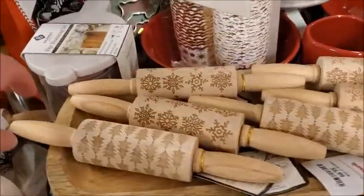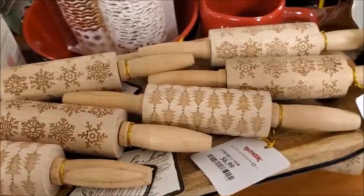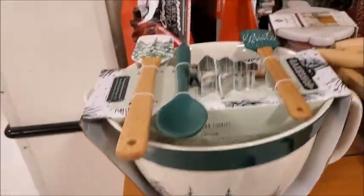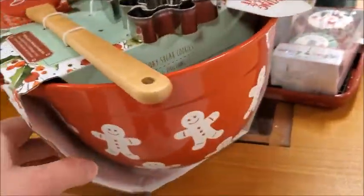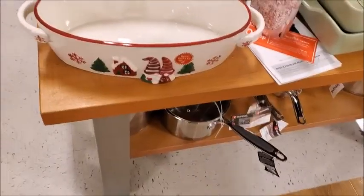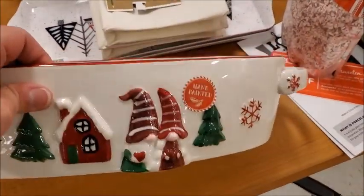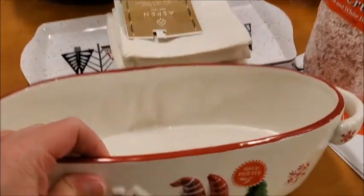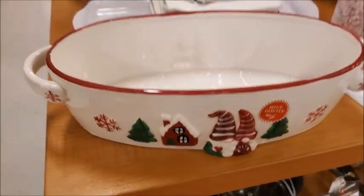There's some Christmas print little rolling pins. There's a kit for $16.99. This is probably the same price. Some Christmas-related ceramic dishes, hand painted, $12.99. There's gnomes on it, of course.